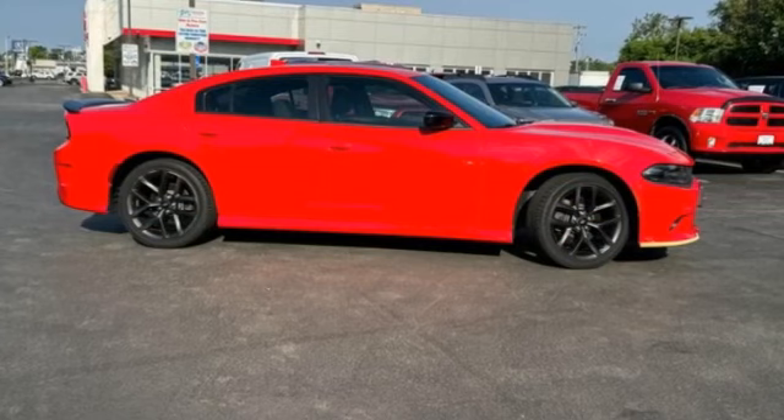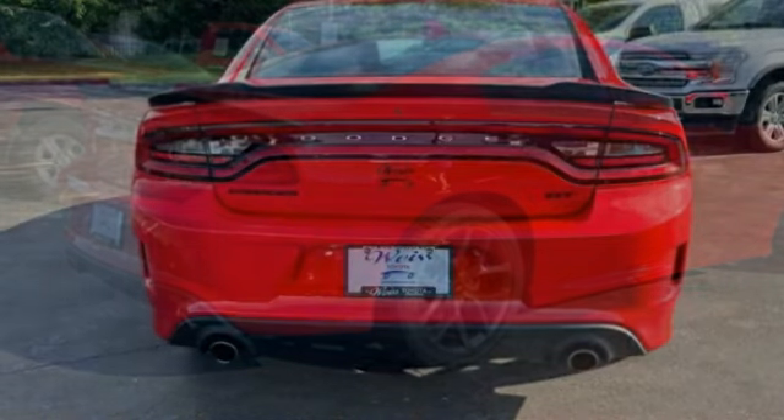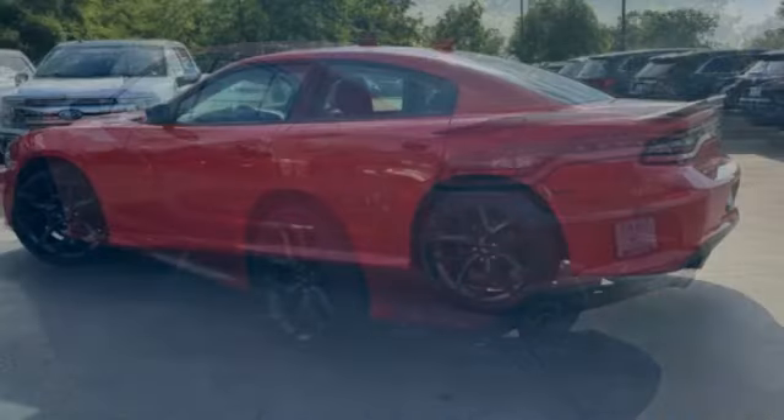Make a great choice today with the 2019 Charger. Inject some versatility, comfort and sophistication into your muscle. The Charger is a powerful sedan that excites at every turn.